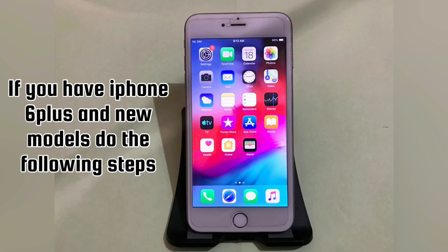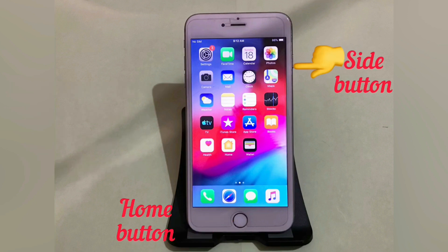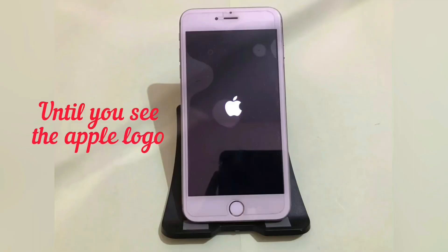If you have an iPhone 6 Plus or newer model, do the following steps: press and hold the Home button and Side button at the same time until you see the Apple logo.